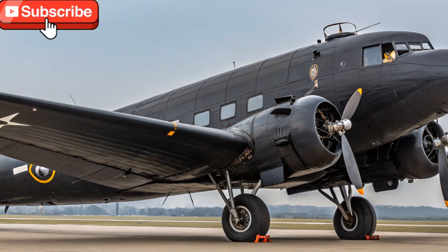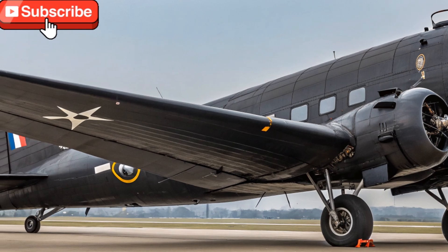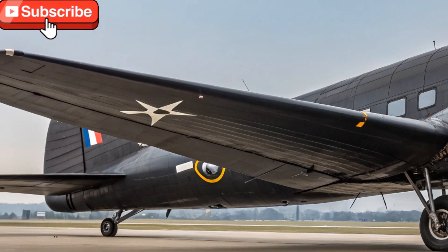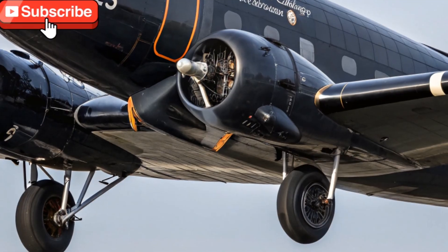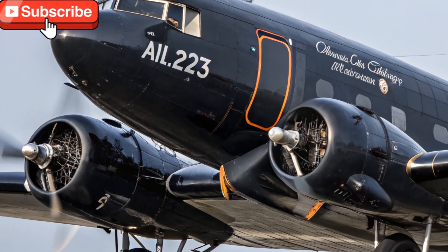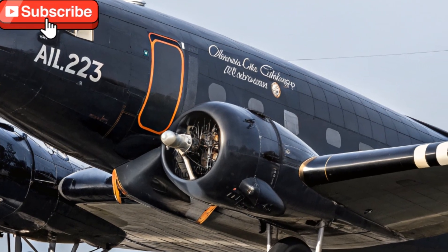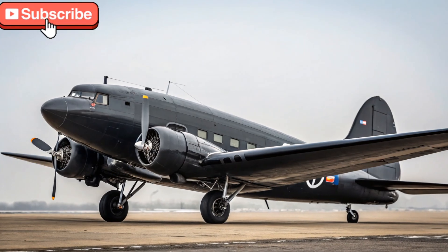One of the most fascinating aspects of the DC-3 is its versatility. From landing on rugged gravel airstrips to operating in extreme weather conditions, the DC-3 has done it all. In 2025, the aircraft is still used for missions in remote regions such as parts of Canada, South America, and Africa, where modern jets are too delicate or expensive to operate. It continues to serve as a lifeline for communities in these areas, delivering food, supplies, and medical aid. The aircraft's ability to take off and land on short runways makes it invaluable even today.